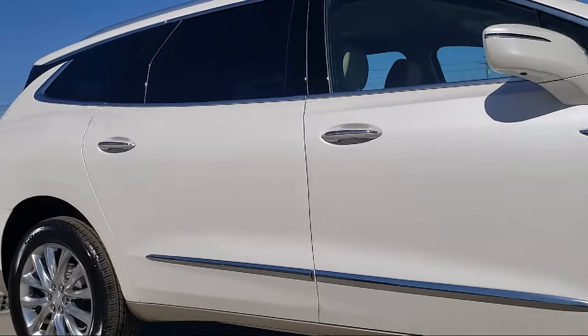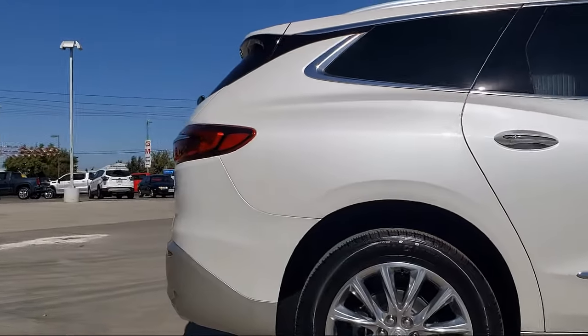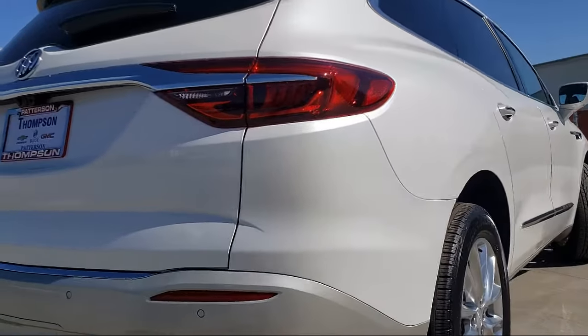Our team is dedicated to providing excellent customer service that is second to none. We go above and beyond to make sure that you're comfortable throughout the entire car shopping journey.